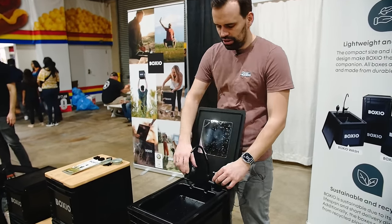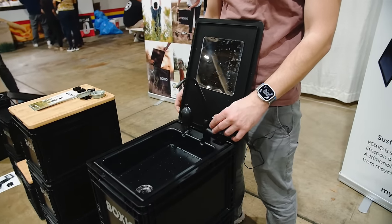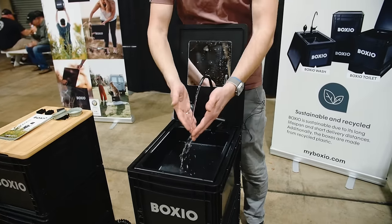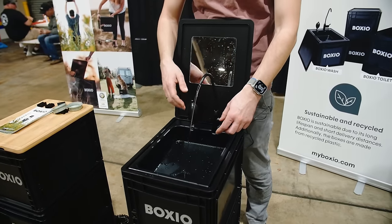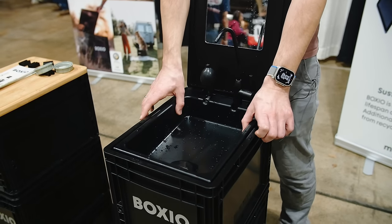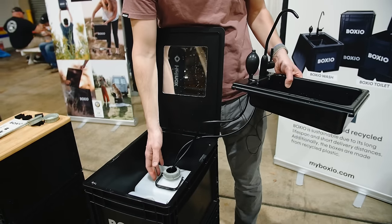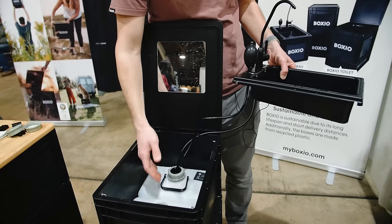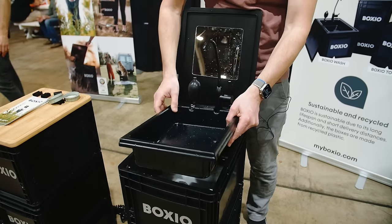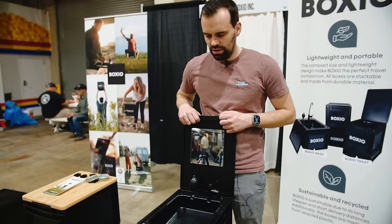You just pressure up with your muscles, then open the water tap and you have flowing water for washing your hands, cleaning your teeth, and so on. Inside the box, we have a 1.3-gallon fresh water tank and a 1.3-gallon waste water tank, so you can save a lot of water and have your bathroom always with you.